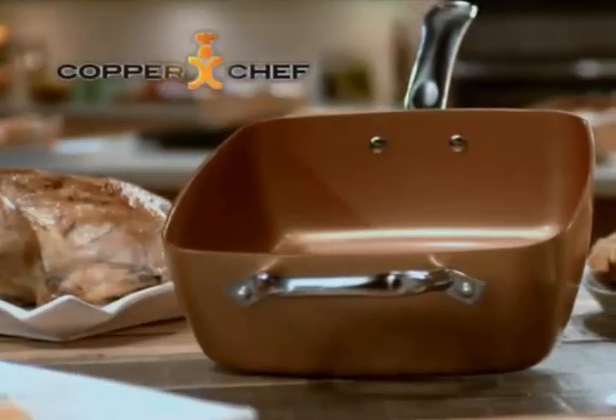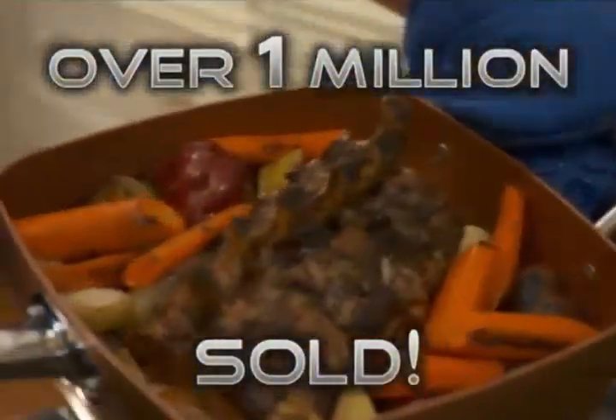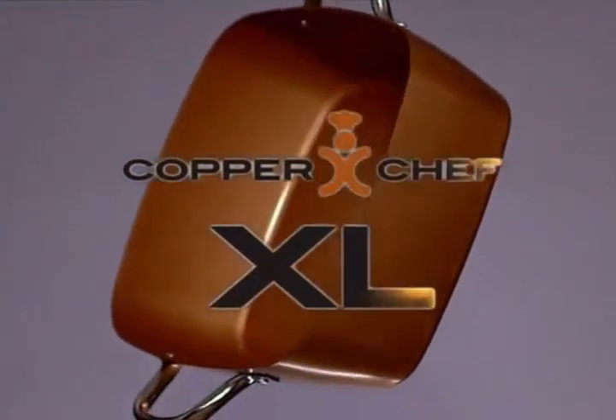Last year, Copper Chef changed cookware forever. More than a million have been sold, and the five-star reviews say it all. America loves Copper Chef. Now we have really big news: introducing Copper Chef XL.